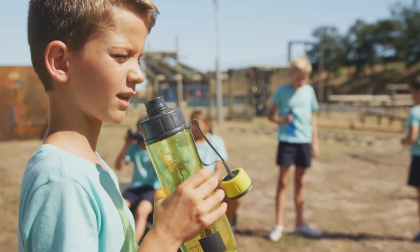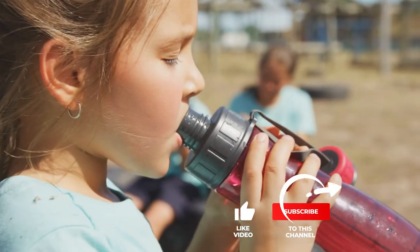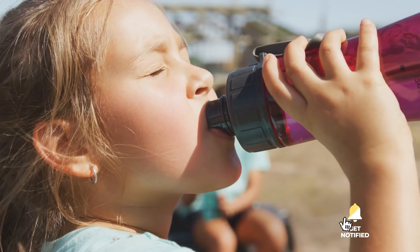If you haven't found a kids' water bottle that meets your needs yet, keep watching because I have more lined up for you. Meanwhile, if this is your first time visiting this channel, be sure to subscribe and hit the bell icon to receive notifications of my next videos.